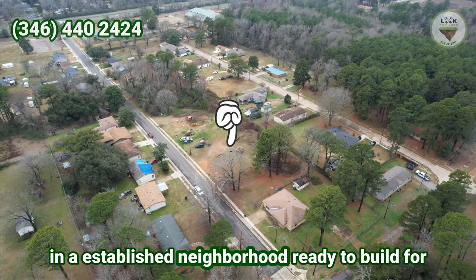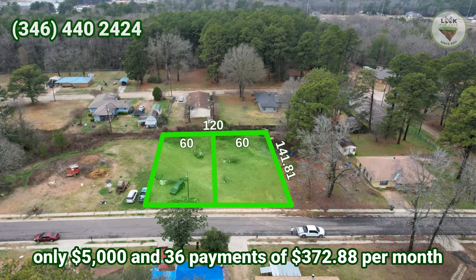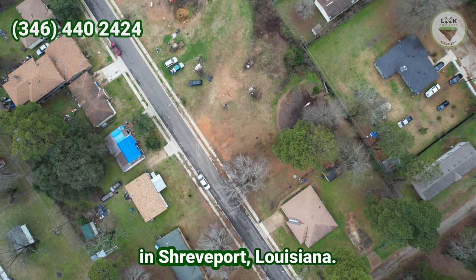Two cleared lots in an established neighborhood, ready to build, for only $5,000 and 36 payments of $372.88 per month in Shreveport, Louisiana.